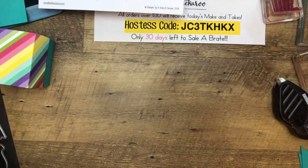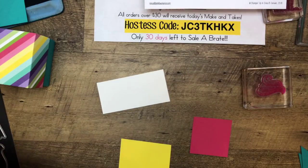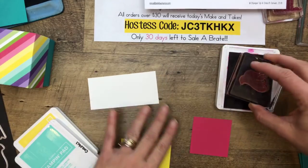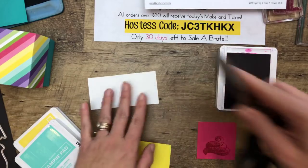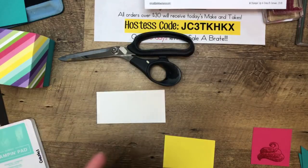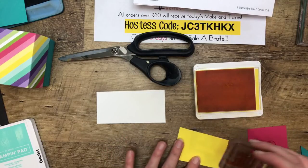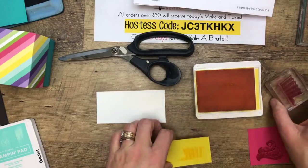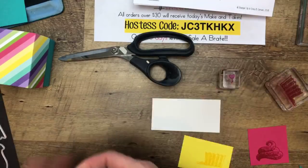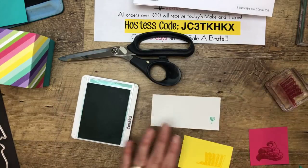Now let's make the cute cupcake itself. I'm using bright and cheery colors. We're going to start with Melon Mambo. Darlene is asking why Stampin' Up doesn't have the big scissors anymore — I do not know, because they are awesome and I use mine 20 times a day. They discontinued things that aren't selling well. Pineapple punch on Pineapple Punch cardstock. And we need to do the little heart pick right there in Coastal Cabana.